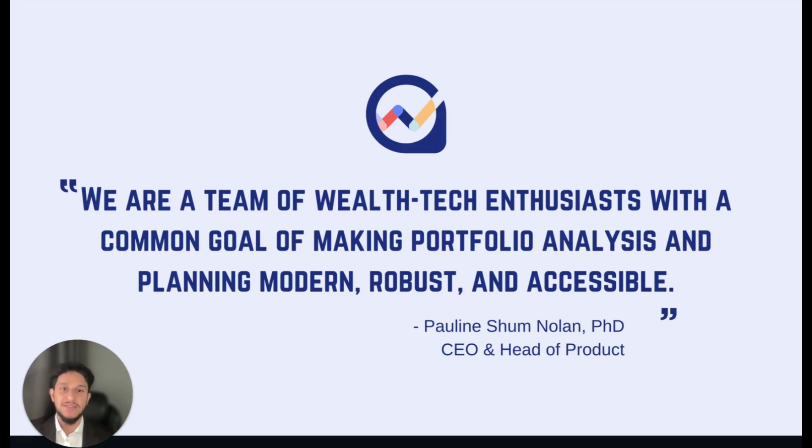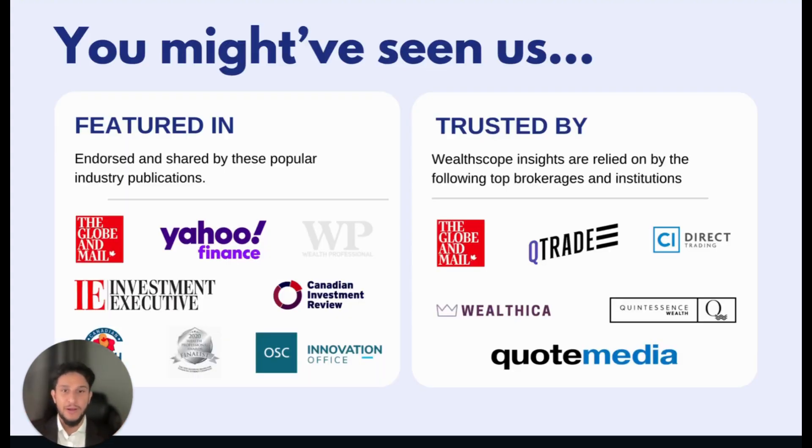Not only do we have PhDs, a CFA, and others who are educated in finance, but each of us is enthusiastic about personal finance and Portfolio Management. With Wellscope, you get access to an app built by a team who is thorough, who cares, and who will be responsive to your needs. Many of you have likely come across Wellscope Portfolio Insights featured in industry publications such as the Globe and Mail, Yahoo Finance, and even the latest OSC Test Lab report, or being leveraged by top brokerages such as QTrade and CI Direct Trading.